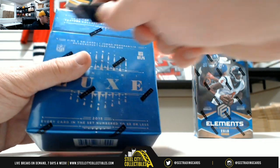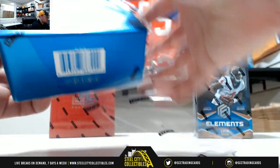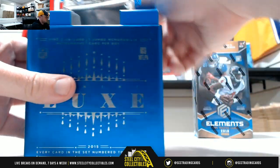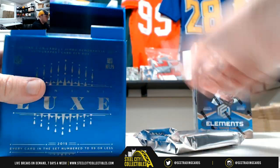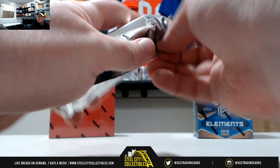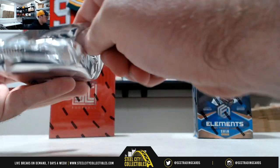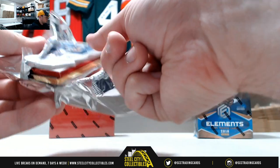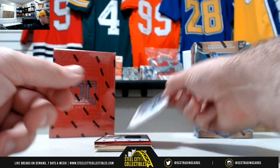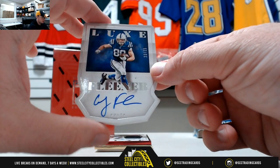Now we have our box of 2015 Luxe. Kobe Fleener, 23 of 25 for the Colts.